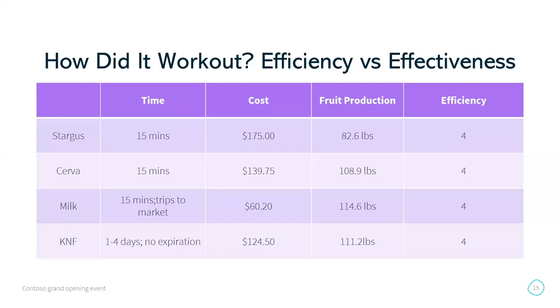This is the cost breakdown. With the Korean Natural Farming, about half of it was shipping because we were in the middle of the pandemic and shipping prices were ridiculous. But I have more than enough that will last me — I can probably make solutions for three or four years off of that $124.50.